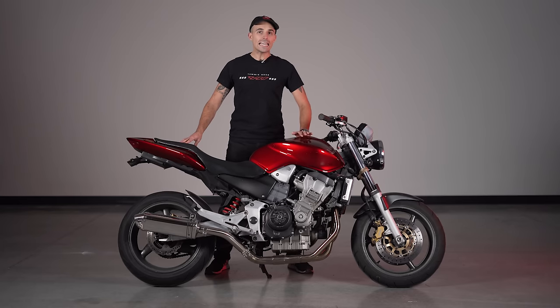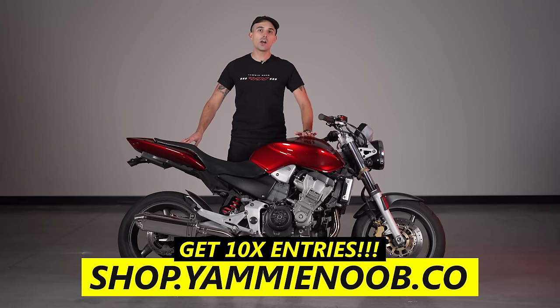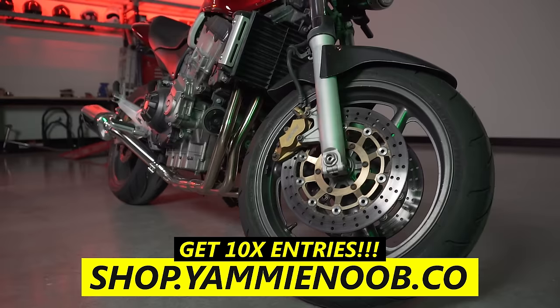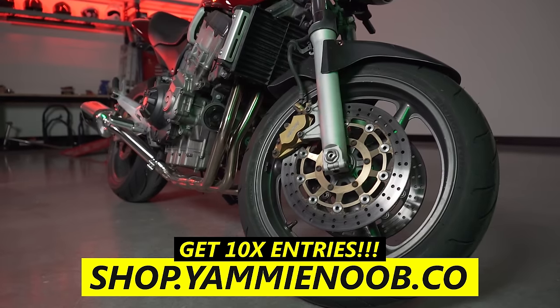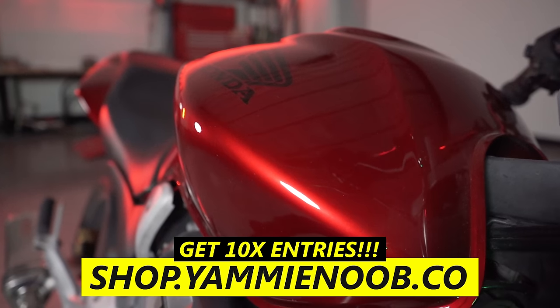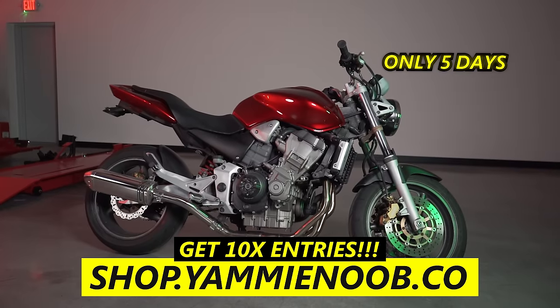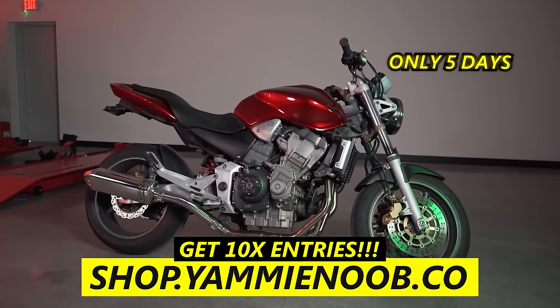It's a very short window to get entered to win on this giveaway, so make sure you head over to shop.yammynoob.co and pick out something you like. You'll get 10x entries and automatically entered for this Honda Hornet giveaway. This bike belongs to the people, and I would be remiss to keep it in my stable. You only have five days to get entered to win — head over to shop.yammynoob.co and don't delay.